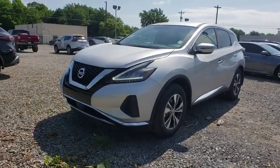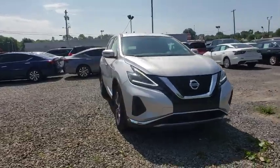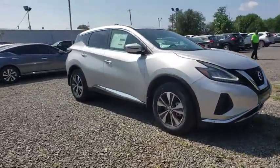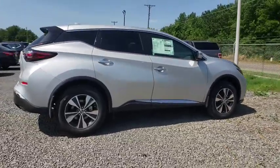Take a ride in the 2019 Nissan Murano. The peace of mind of award-winning safety, including a five-star rating for side impact crash safety, comes standard with the Nissan Murano.